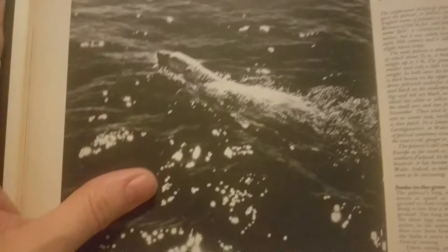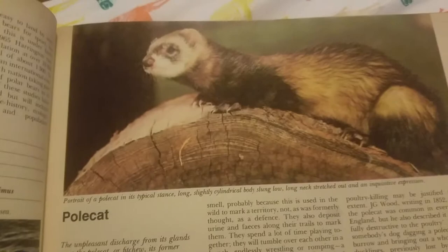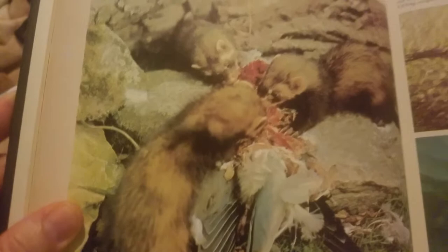And over here we have a polecat. It looks like a ferret. Polecat. There's some more polecats. Looks like they're having a delicious meal from a bird. Predators. Over here we have a pollock — it's a type of fish. I think that's what they make imitation crab out of. These fish.